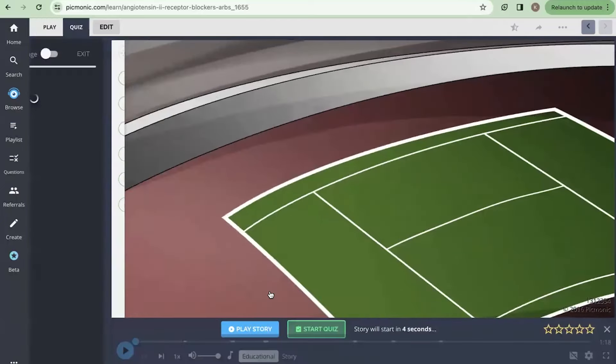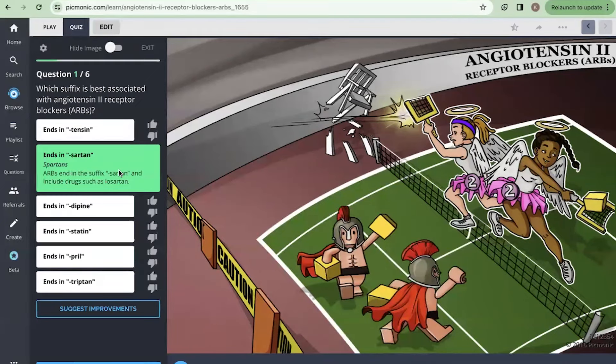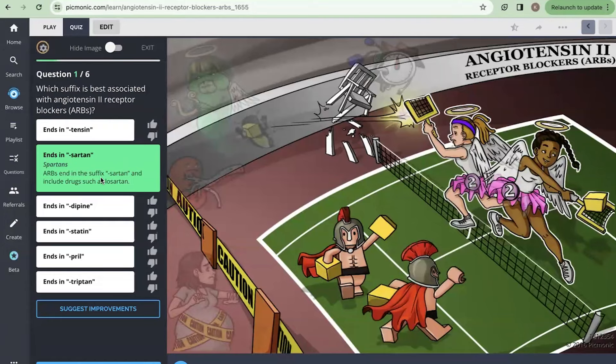Let's start the quiz. Which suffix is best associated with angiotensin 2 receptor blockers or ARBs? You can go ahead and hit pause if you need more time to answer. I'm going to go with 'ends in sartan' — I remember the Picmonic of the Spartans, so I'll click that. ARBs end in the suffix sartan and include drugs such as losartan.